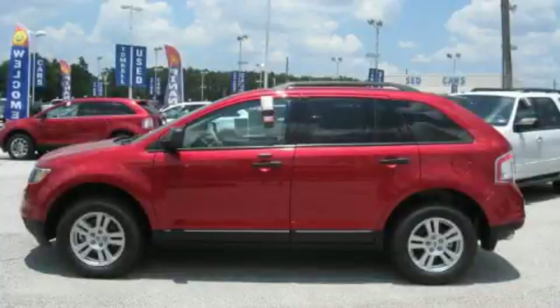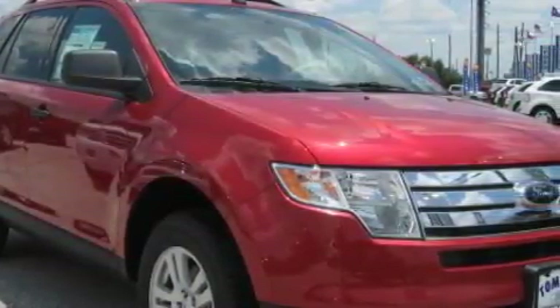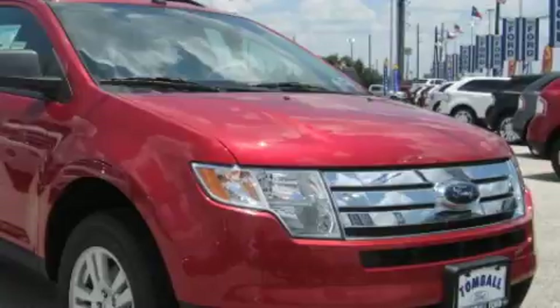This is a brand new 2010 Ford Edge. Safety, space, and comfort. It has a 3.5 liter 6-cylinder engine and a 6-speed automatic transmission.